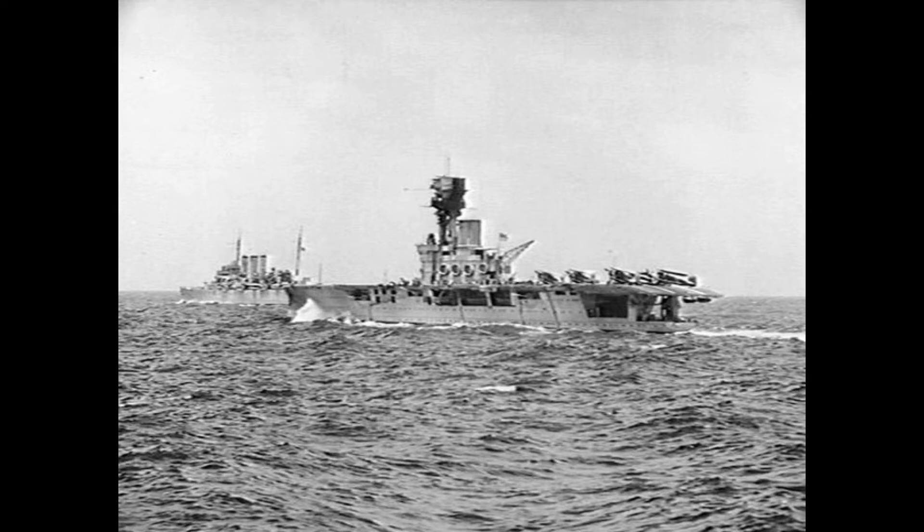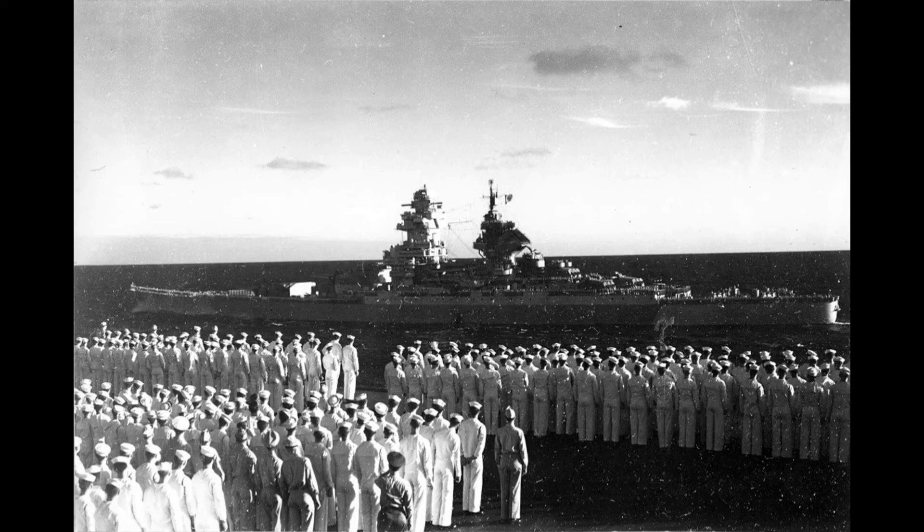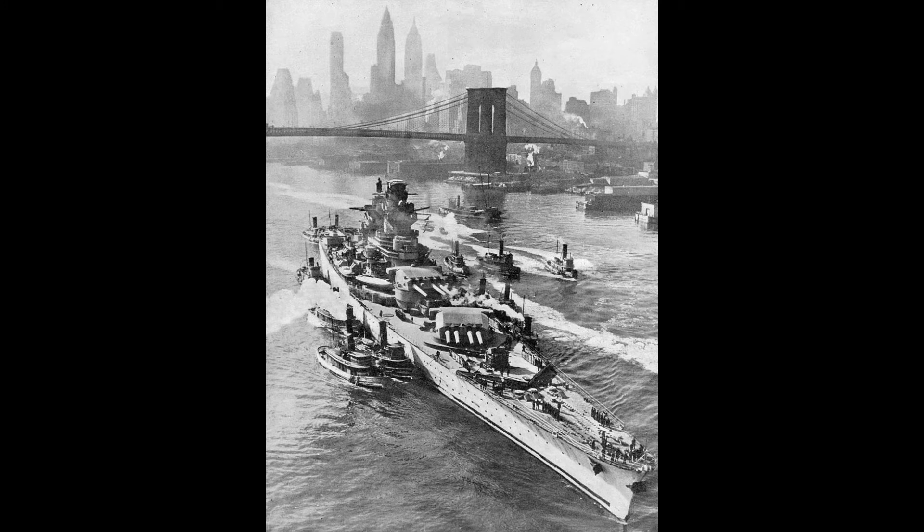Richelieu was laid down in 1935 and launched in 1939, just before the outbreak of World War II in Europe. As war with Germany became increasingly likely, work on the ship was rushed to prepare her for commissioning in April 1940.